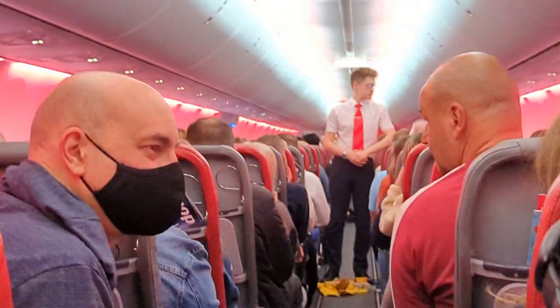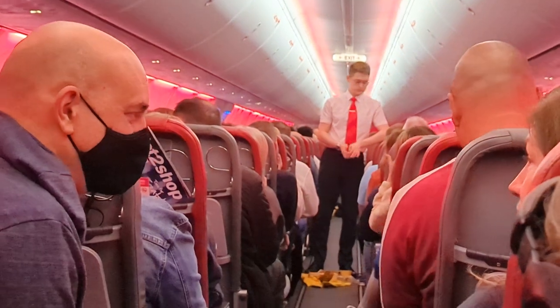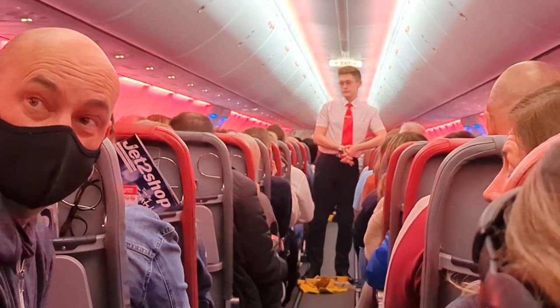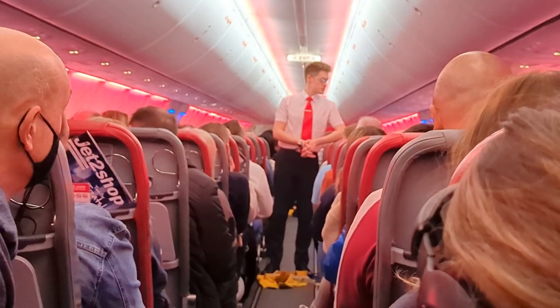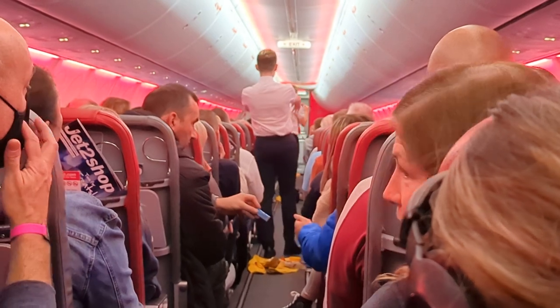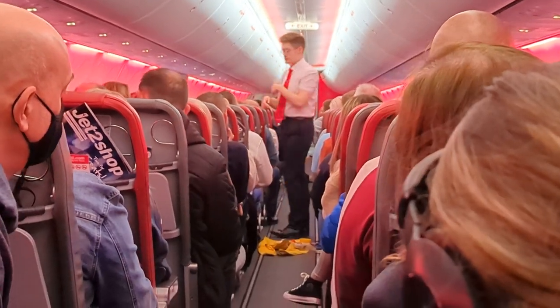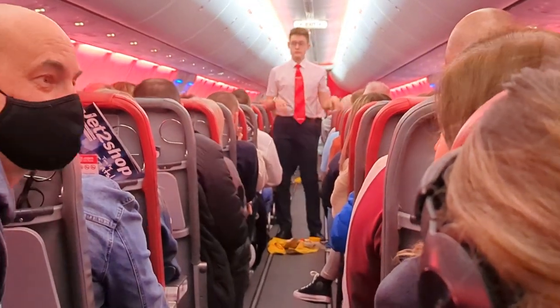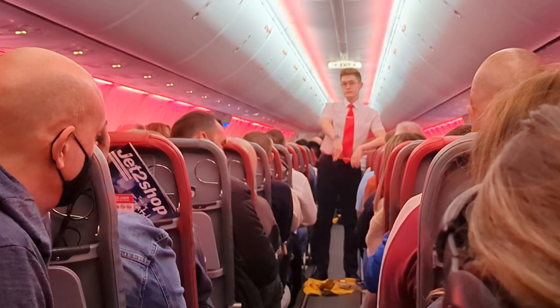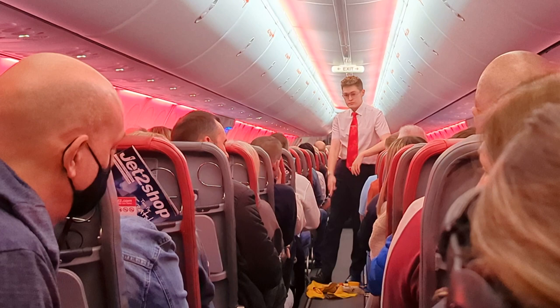Please be aware of the safety signs in the cabin and follow all instructions given by our crew. This plane has 8 emergency exits. These are clearly marked and we're pointing them out to you now. There are 2 doors at the rear of the cabin, 4 overwing exits in the centre and 2 doors at the front. To help you find your way to the exits when there is reduced lighting and visibility, we have additional lighting in the ceiling and in the aisle along the floor.